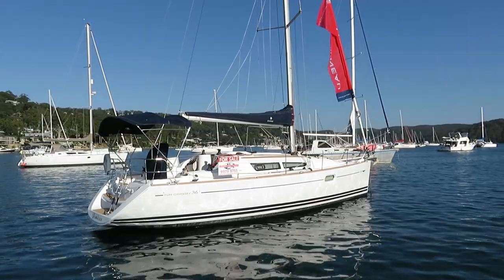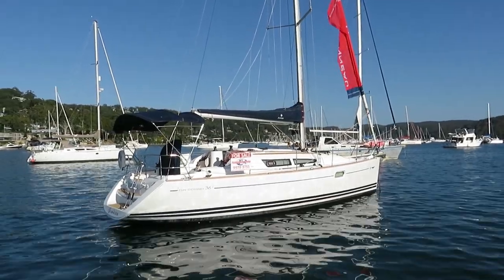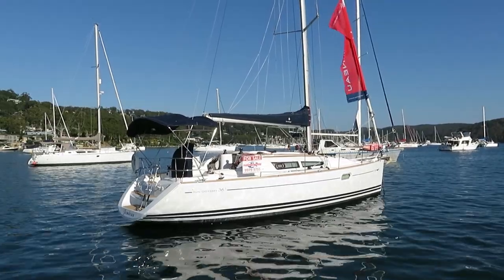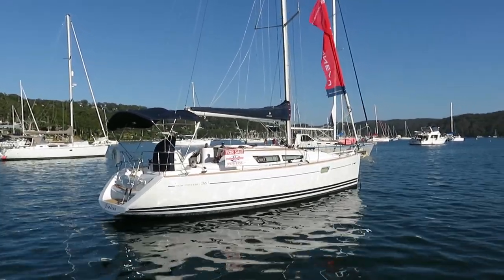Hi, this is Lee Condell from Performance Boating. This morning I'm showing you over a Sun Odyssey 36i 2007 model, which was sold new by Performance Boating.